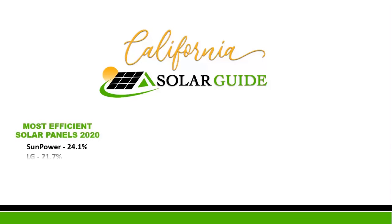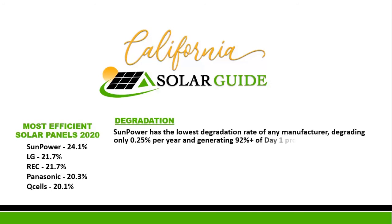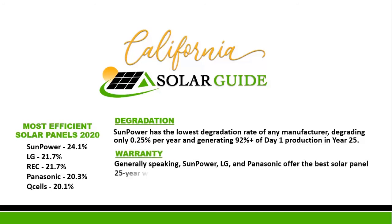The most efficient solar panels for 2020: SunPower leads the pack with 24.1% efficiency. When it comes to degradation, SunPower has the lowest degradation rate of any manufacturer, degrading only 0.25% per year and generating 92% or more of day-one production in year 25. Generally speaking, SunPower, LG, and Panasonic offer the best solar panel 25-year warranty.